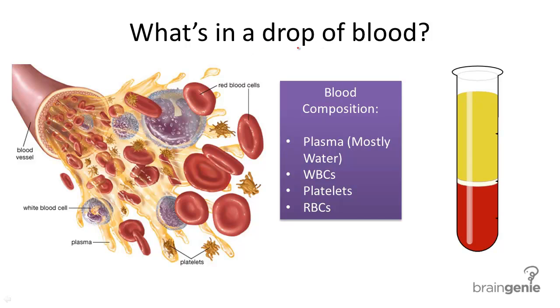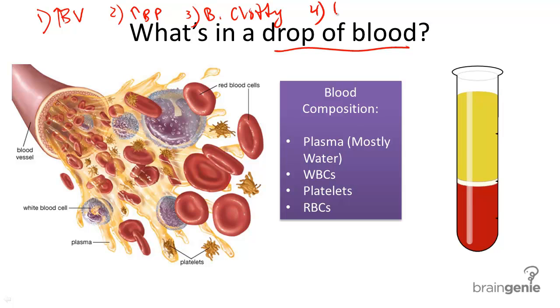So what's in a drop of blood? Let's go through the structure and the function of blood. Blood is important for many reasons. It contains many components, and a few of the functions include increasing blood volume, increasing blood pressure, helping with blood clotting, helping with immune system function, helping with excretion or the exit of CO2 out of the body, and the delivery of oxygen, nutrients, proteins, and fats all over the body.